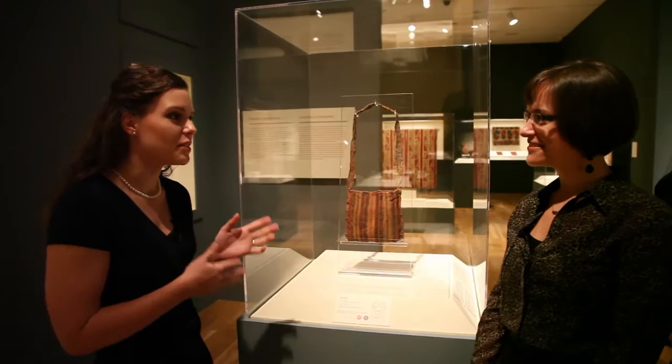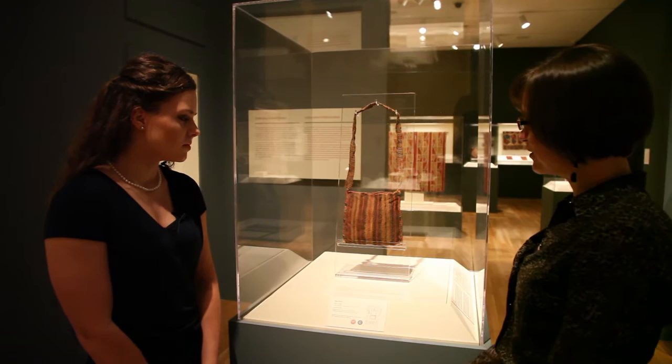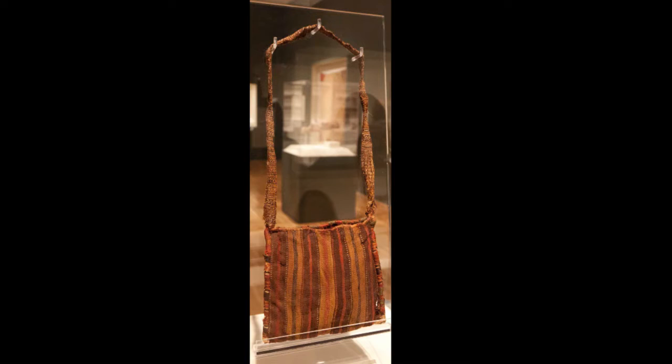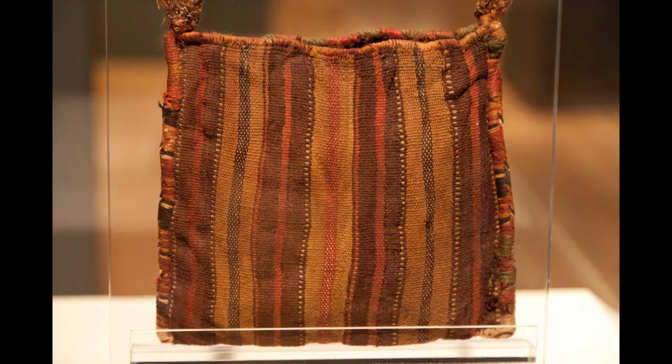Can you tell us a little bit about the production of these bags? Well, these bags are all plain weave, warp-faced weave. And this one in particular, which is reminiscent of the late horizon style, largely under Inca rule — 1400 to 1532 — we have some additional embroidery around the edges that you can see in the stripes on either side.